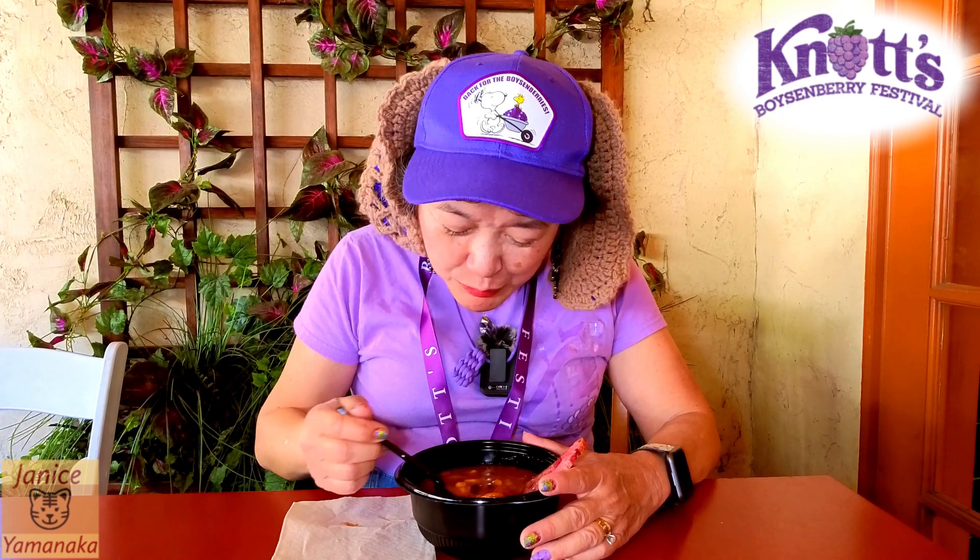It was very hot — not spicy — but they keep this one really warmed up.